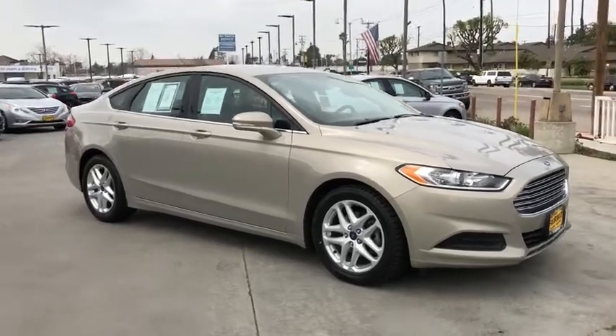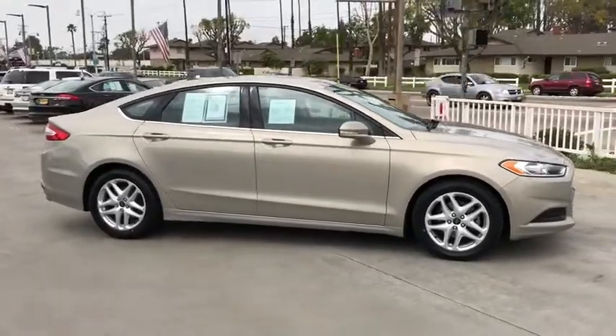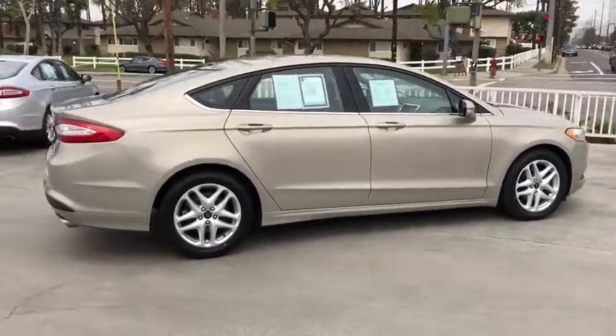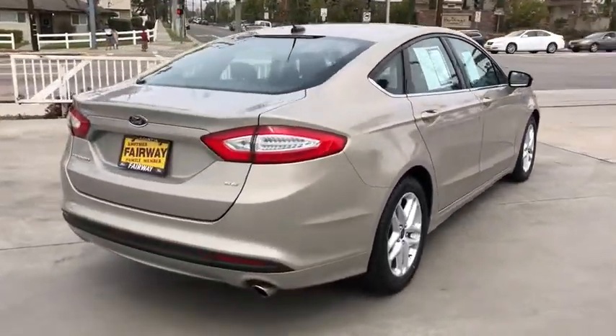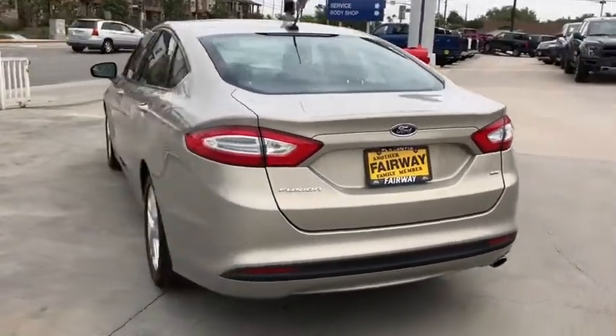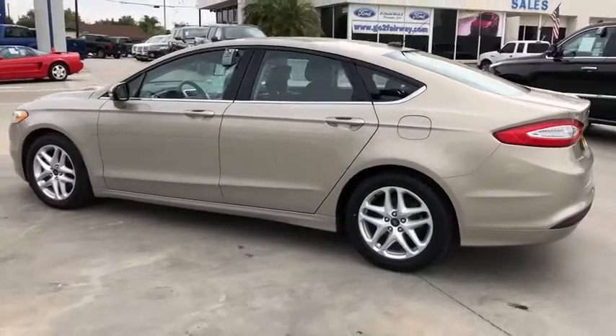The 2015 Ford Fusion. You can have both impressive power and great economy in a Fusion. This vehicle has less than 70,000 miles and is Carfax certified one owner, qualifying for the Carfax buyback guarantee. Searching for a dependable vehicle that looks great too? You found it, so stop in today.